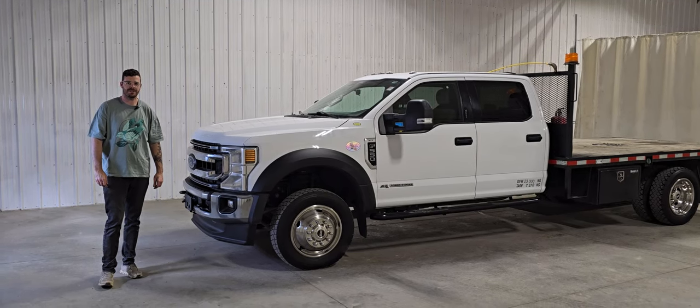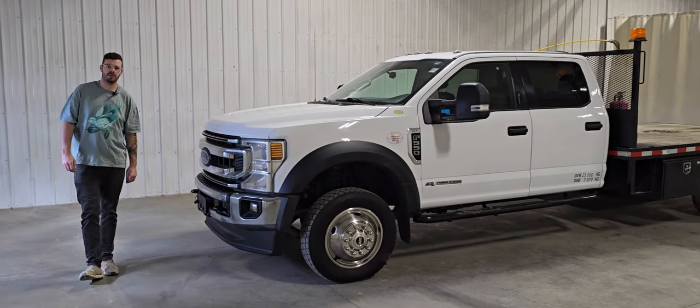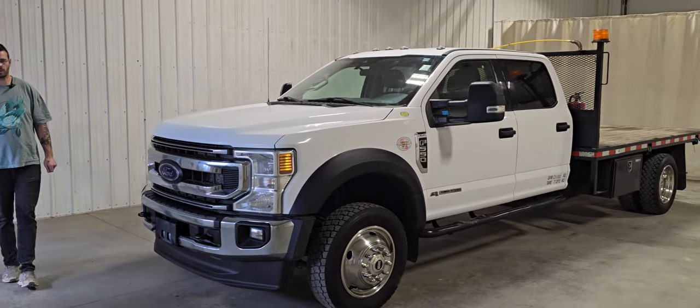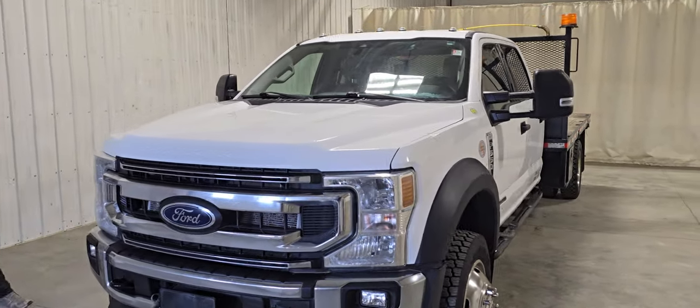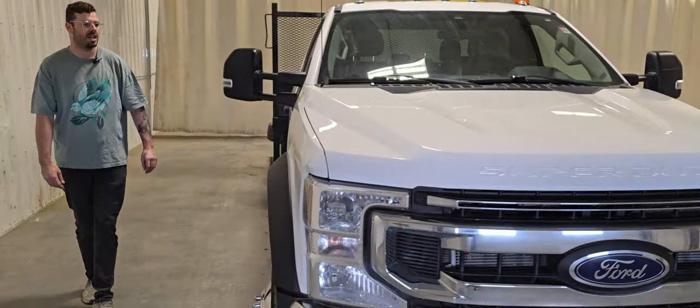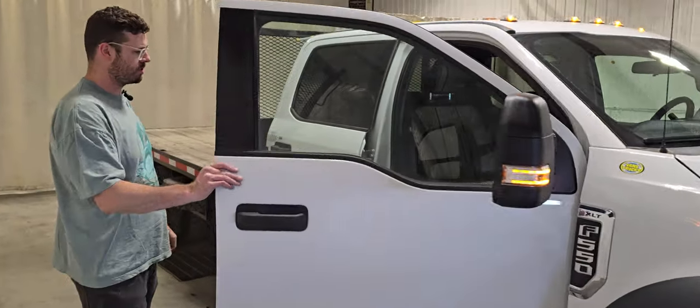Hi guys, it's Jayden from Saskatoon Truck Center. This is stock number 4872P. It's a 2021 Ford F550 Crew Cab flat deck with 142k. This one also only has 2500 hours on it, so it definitely spends its life driving up and down the highway, which is really nice to find, especially with the complicated emission system in the new diesels.